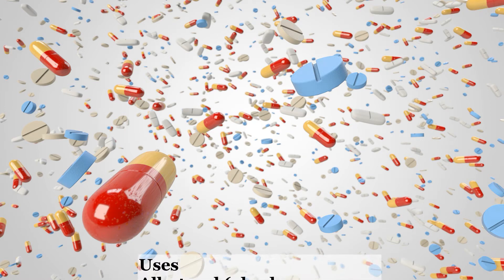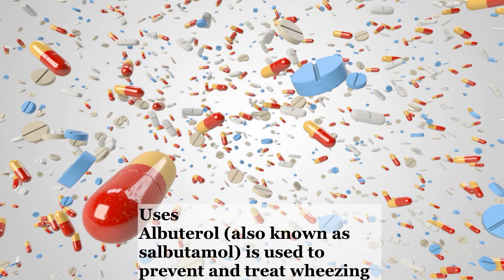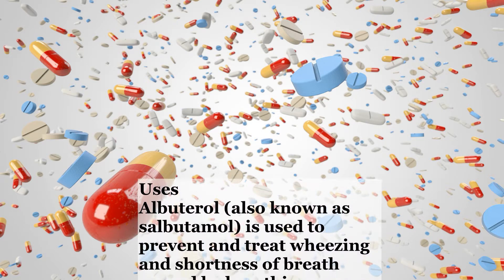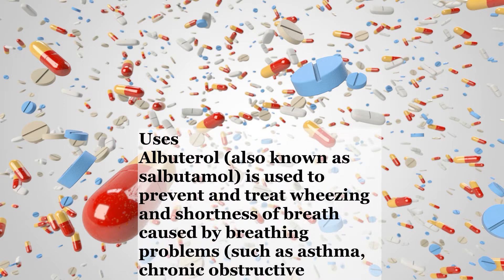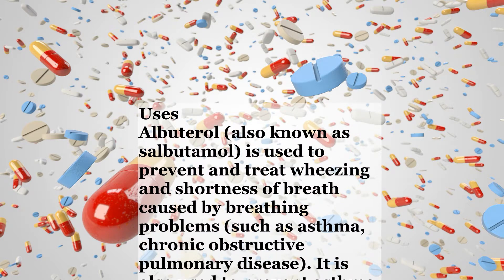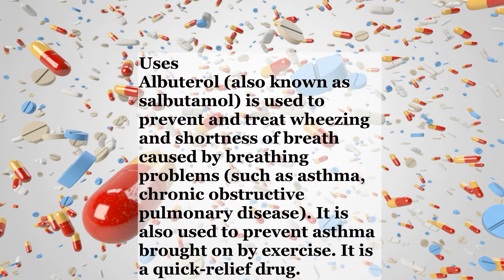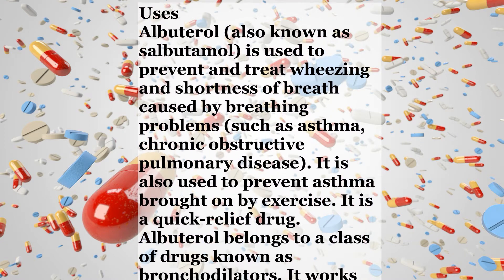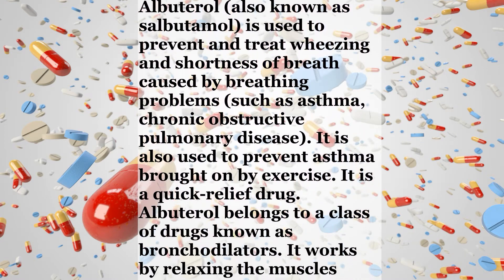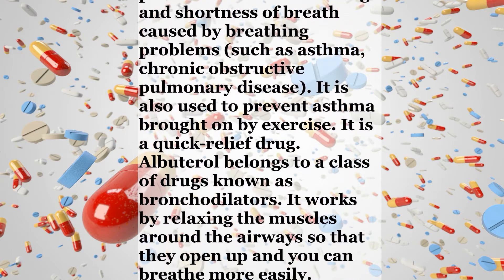Uses. Albuterol, also known as salbutamol, is used to prevent and treat wheezing and shortness of breath caused by breathing problems such as asthma and chronic obstructive pulmonary disease. It is also used to prevent asthma brought on by exercise. It is a quick relief drug. Albuterol belongs to a class of drugs known as bronchodilators.